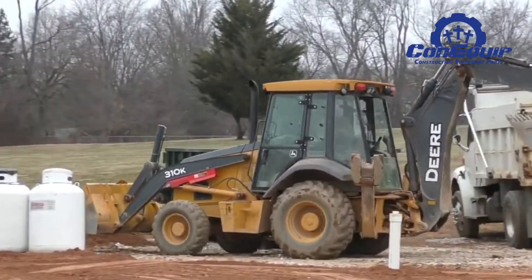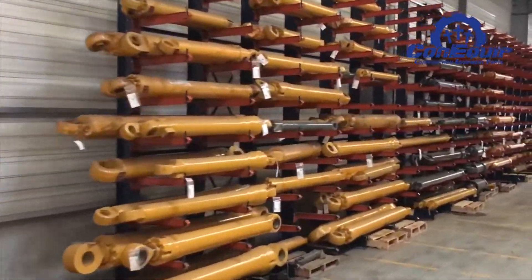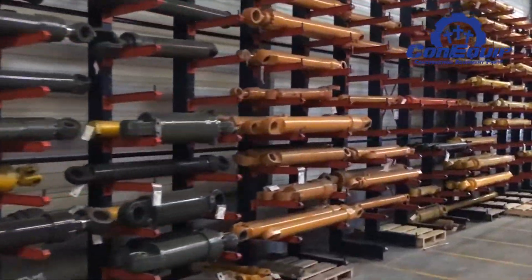Catequit Parts sells new, rebuilt, and used cylinders for virtually every make and model of excavator, wheel loader, bulldozer, backhoe, and many other machines.